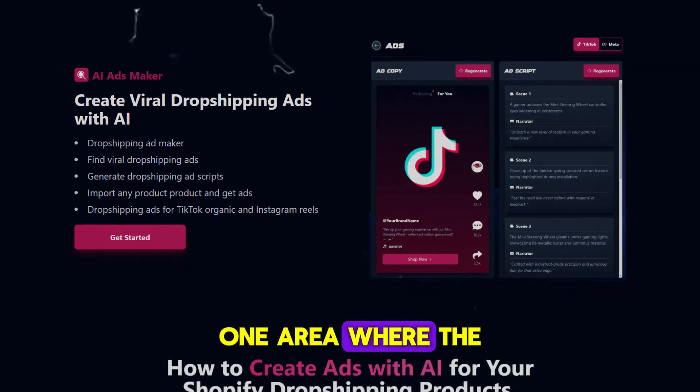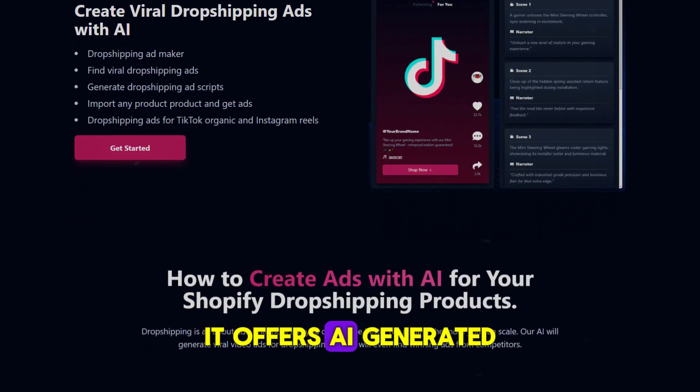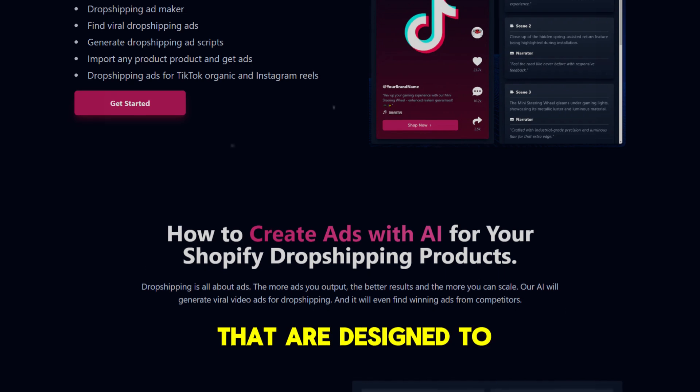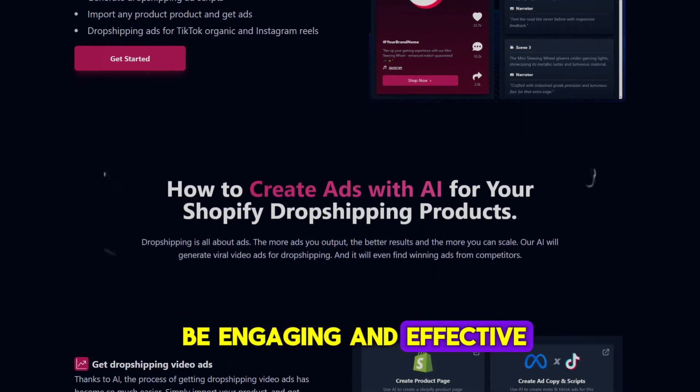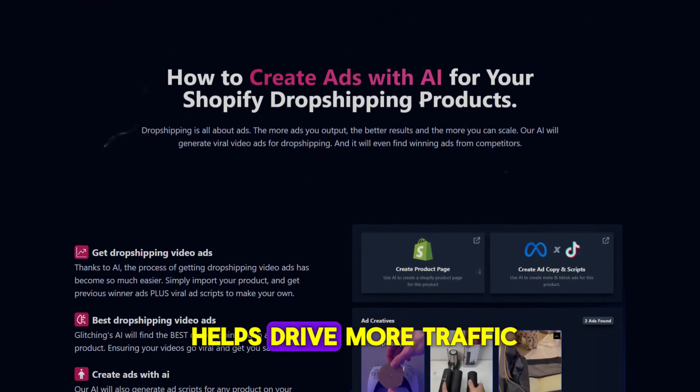One area where Glitching AI really shines is its marketing feature. It offers generated TikTok and Meta ads that are designed to be engaging and effective. These ads are tailored to your specific products and target demographics, which helps drive more traffic to your store. If you're not a marketing guru, no worries — this feature simplifies the whole process and helps you reach a broader audience.